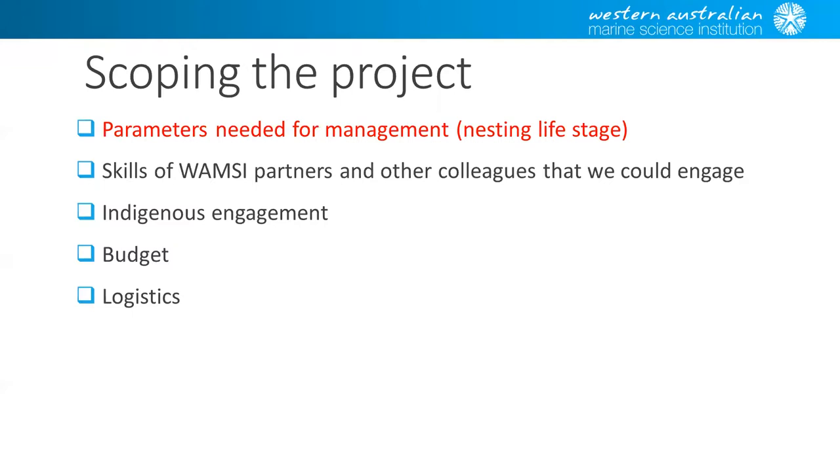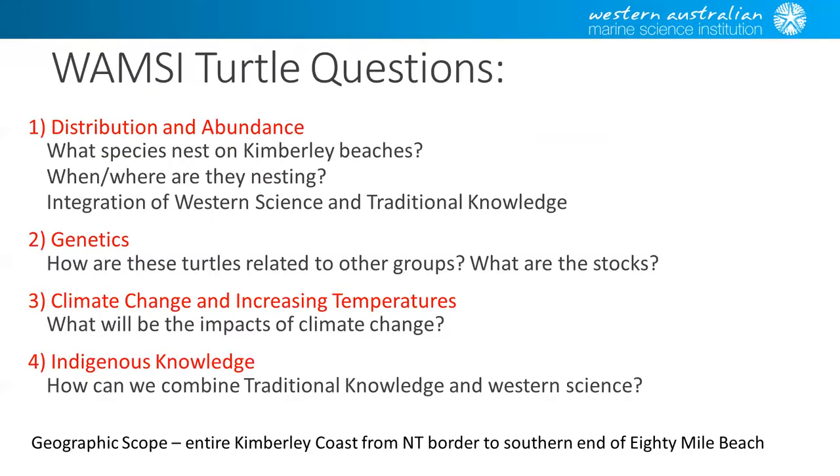Indigenous engagement was also extremely important — there's a close cultural tie between turtles and Indigenous coastal groups. Budget and logistics were also factored in. The questions we ended up with covered distribution and abundance — the what, where, and when of turtle nesting — genetics and how related the populations are, climate change and what its impacts will be, and how we can combine traditional knowledge and Western science.